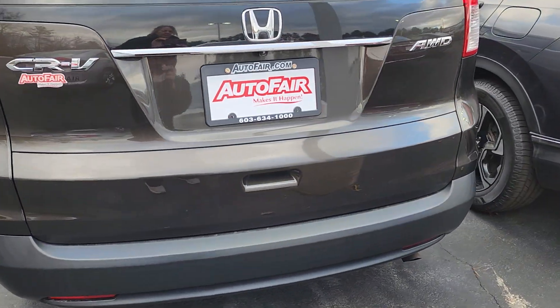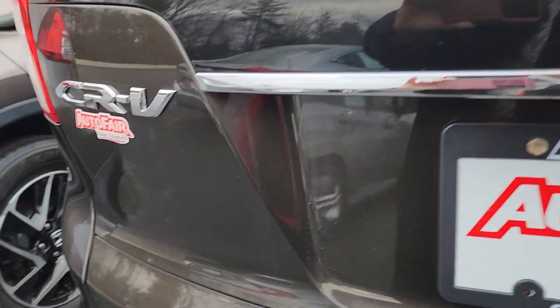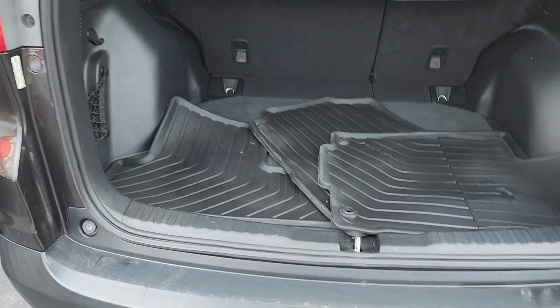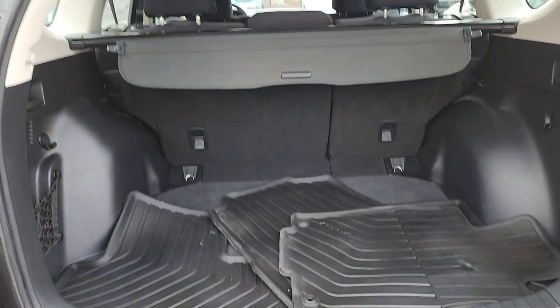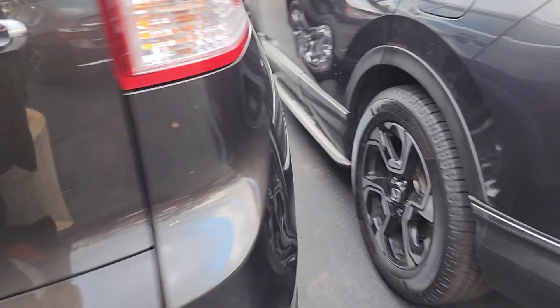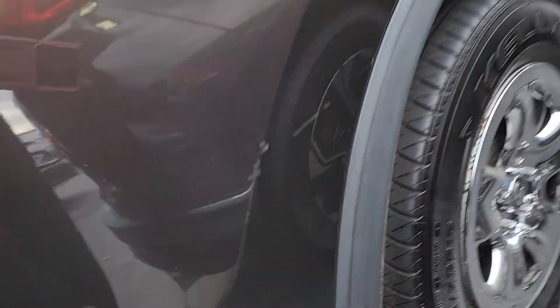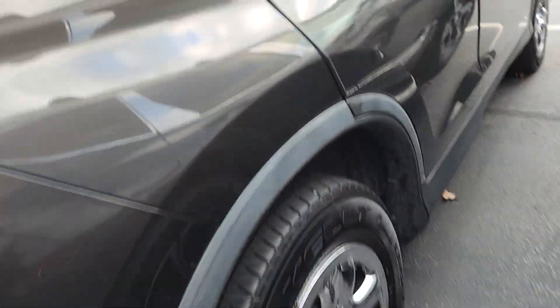It's in excellent condition for the year. Let me show you the back — all-season mats, 60-40 pull-down, privacy shade. Yeah, it's in excellent condition. Not a little scratch right there, but it's minor.